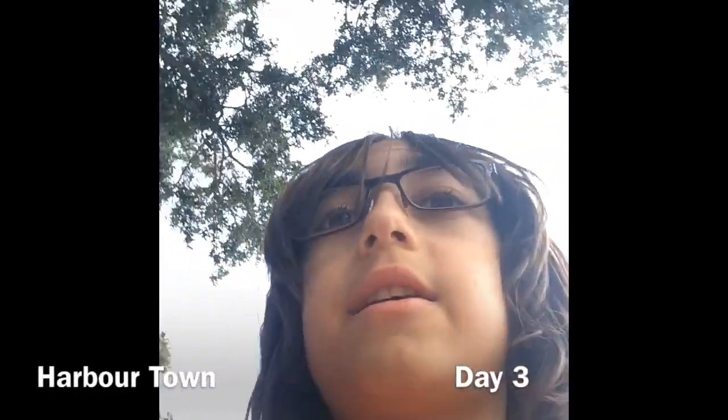What's up guys? We are in Hilton Head, South Carolina right now and we're walking over to the lighthouse. We're going to be touring around Hilton Head Island while we're here.